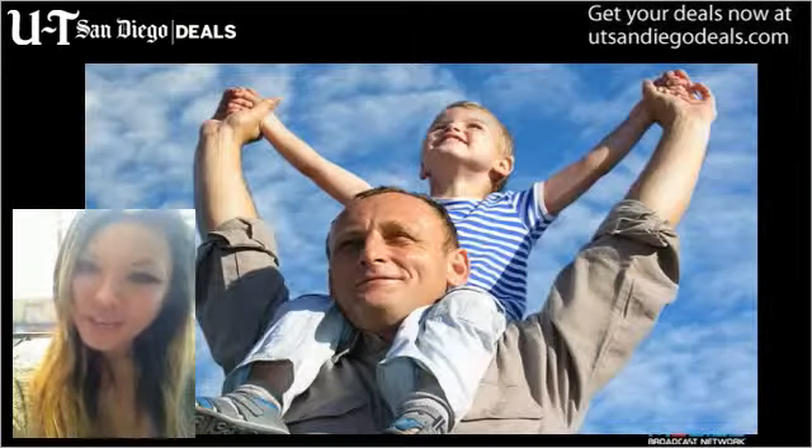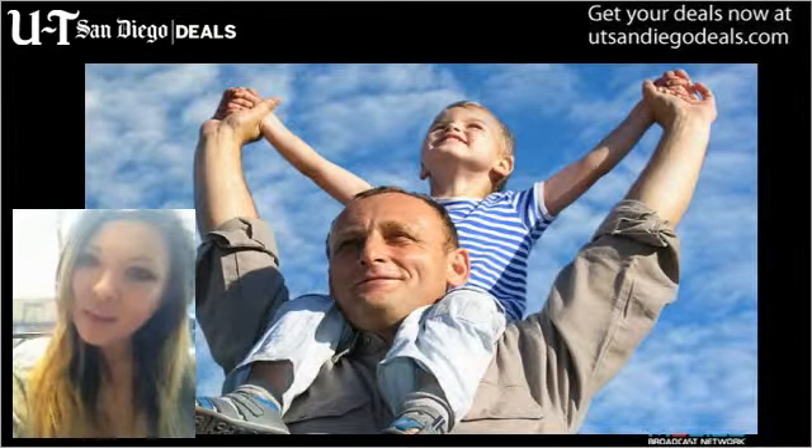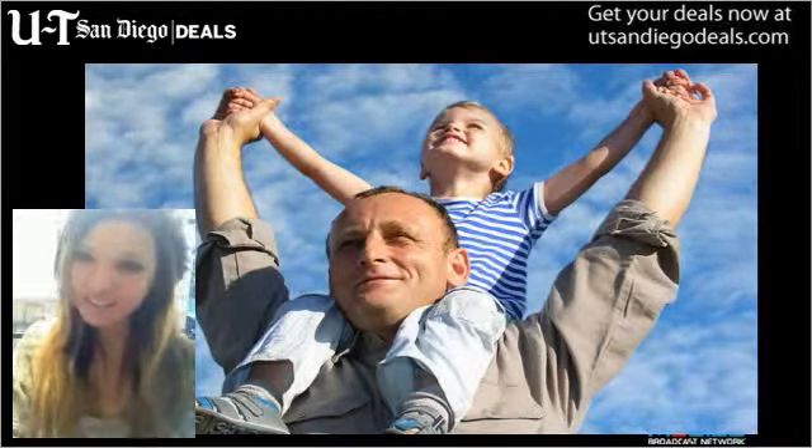For more info on today's deal and others, visit UTSanDiegoDeals.com and be sure to check back here tomorrow for more of San Diego's hottest deals.